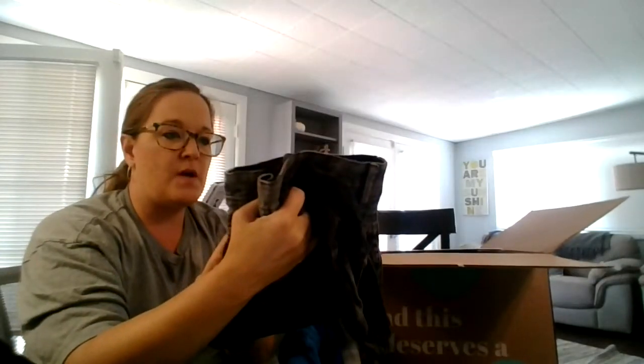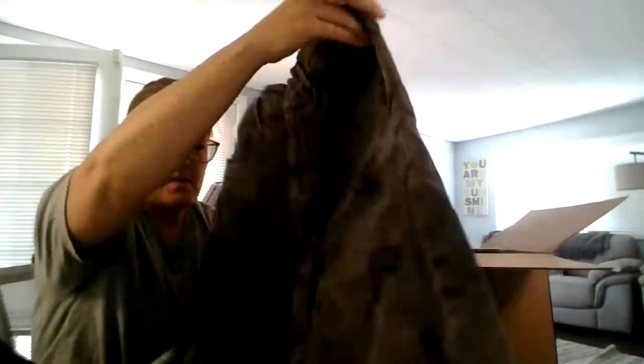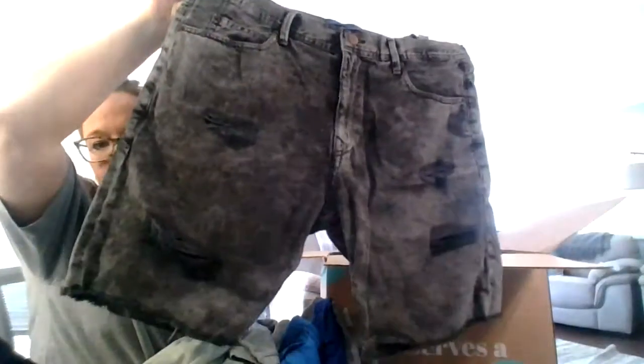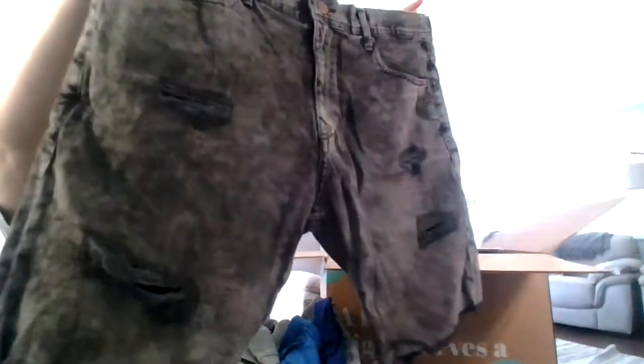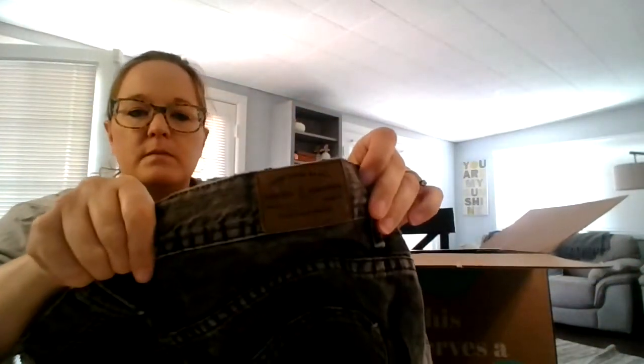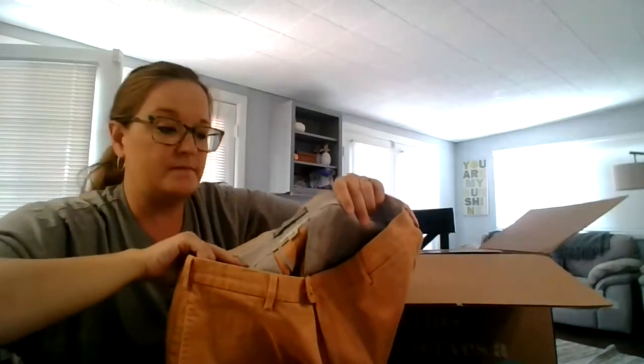We have some Zara Man. I bet my son keeps these — they're size 34 cut-off denim shorts. If he doesn't keep them, they will for sure be in my Poshmark closet. Let's see — Peter Millar size 32 shorts.